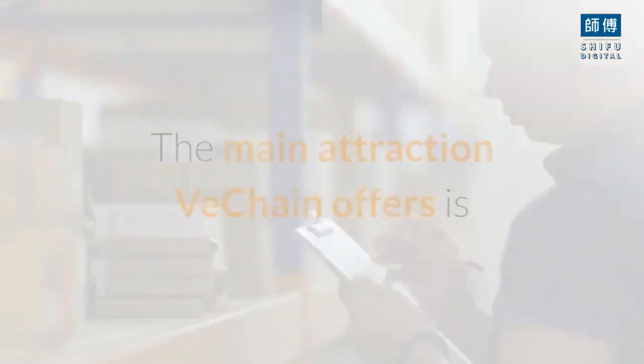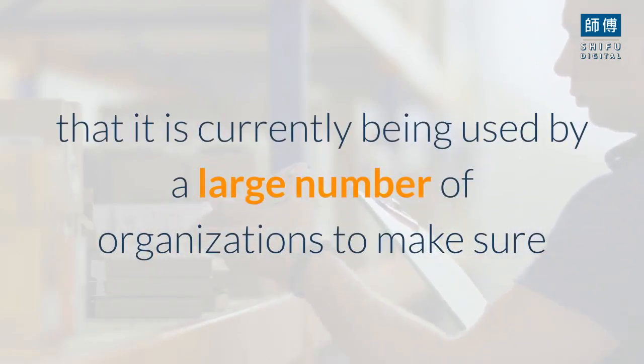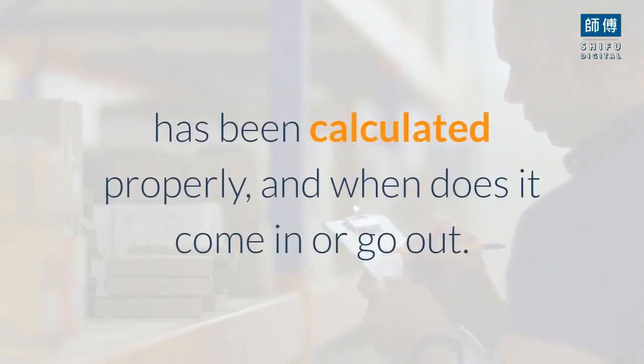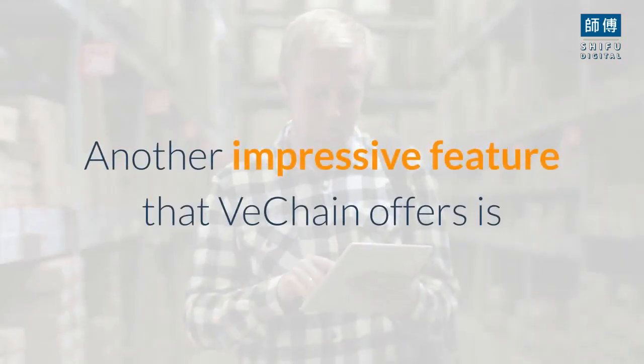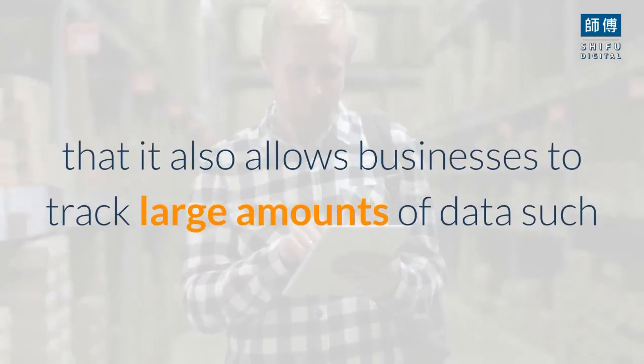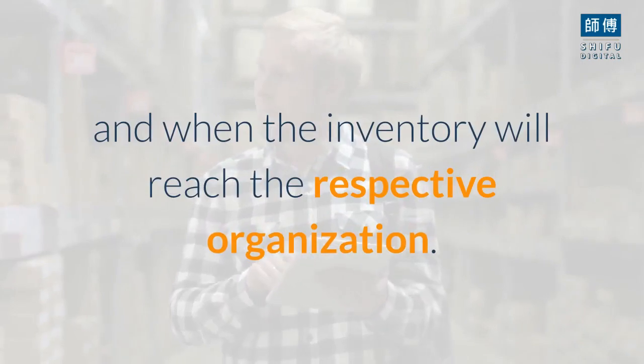The purpose of VeChain. The main attraction VeChain offers is that it is currently being used by a large number of organizations to make sure that their inventory is accounted for, has been calculated properly, and when it comes in or goes out. Another impressive feature that VeChain offers is that it also allows businesses to track large amounts of data such as the information on the quality of inventory, its authenticity, and when the inventory will reach the respective organization.